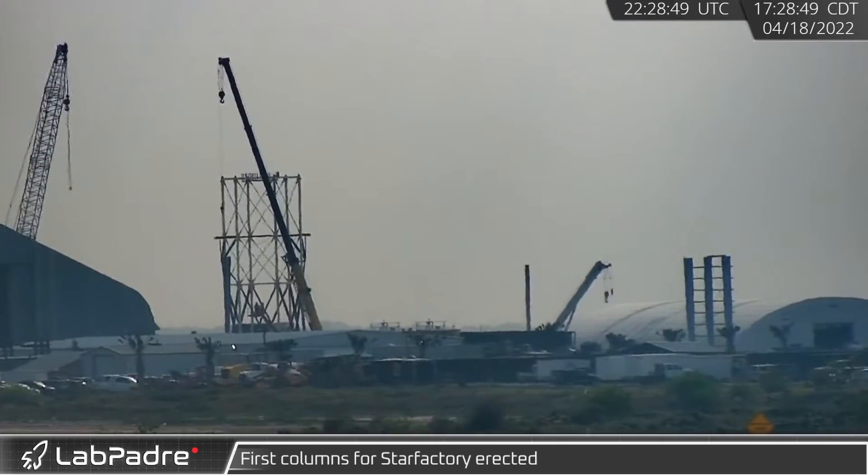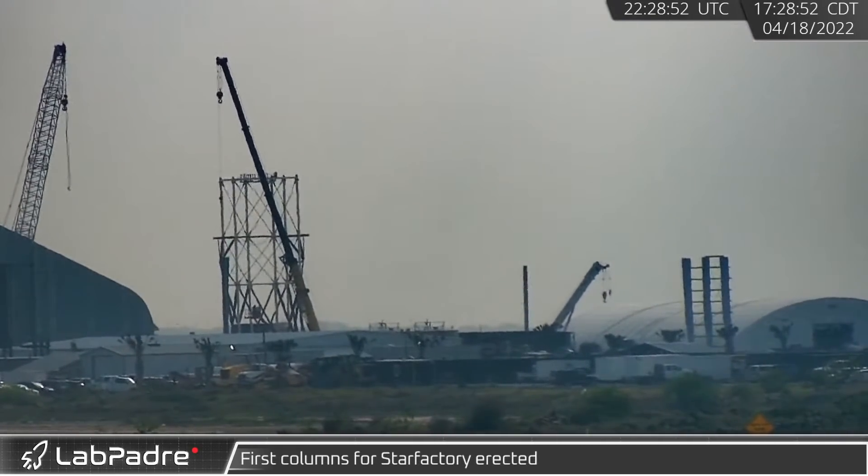Monday also saw the installation of the first steel columns of SpaceX's permanent production facility, also known as the Star Factory.